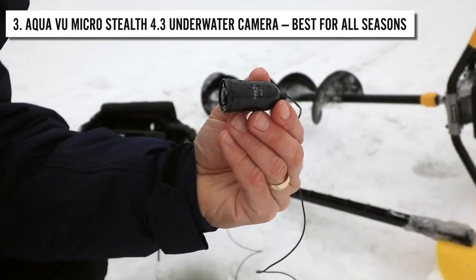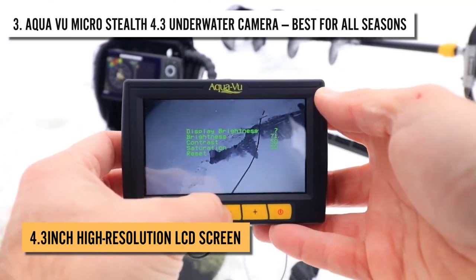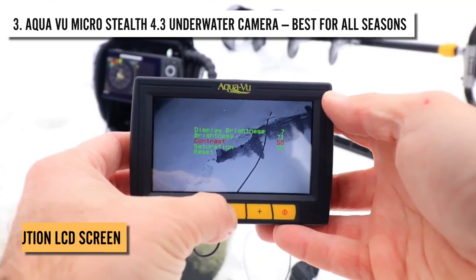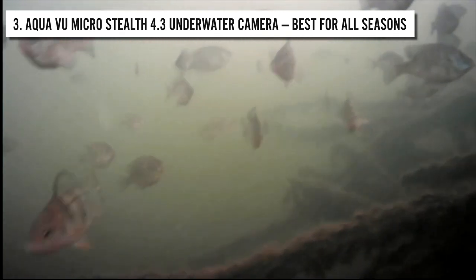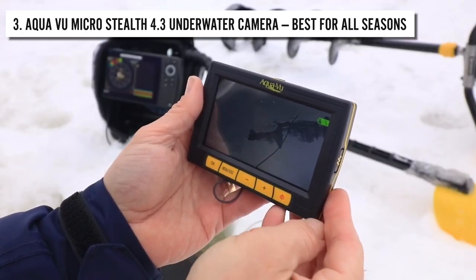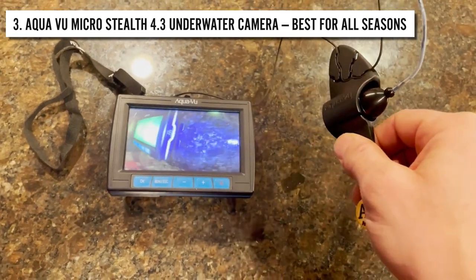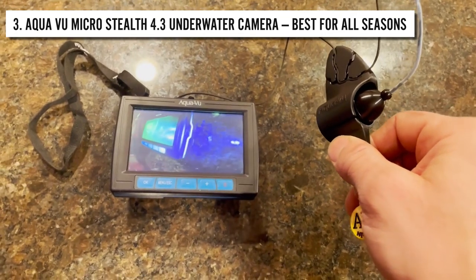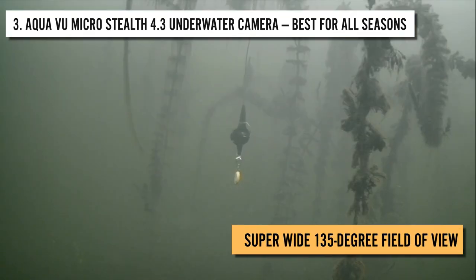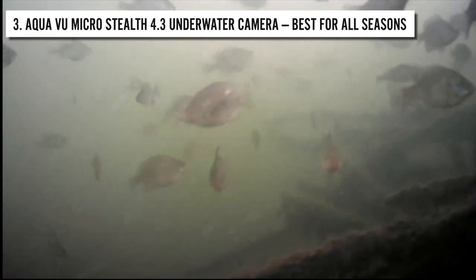The camera is smartphone-sized and easily fits in your pocket, making it extremely portable. It features a 4.3-inch high-resolution LCD screen, giving you a proper view of what you're capturing. You can change the brightness, saturation, and contrast of the images using the buttons on the camera. The full-color micro camera ensures your captures are full of realism and bright colors. It also has a super-wide 135-degree field of view, allowing you to view a lot more than most underwater cameras.